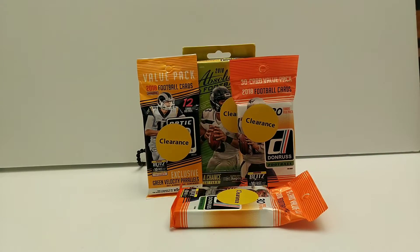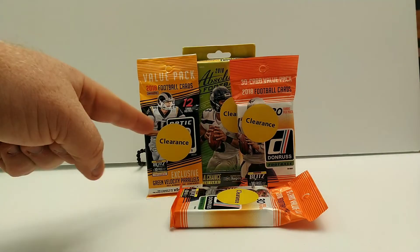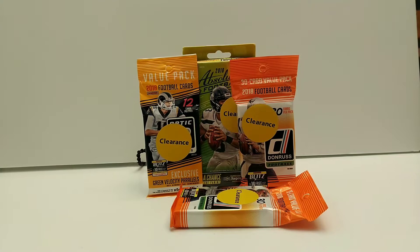Hello everybody, welcome back to my channel Card Collecting Therapy. I decided to make a budget video today because I went to Walmart and found some clearance 2018 football cards. I figured why not look for a little Lamar Jackson, maybe a little Saquon Barkley. I was really excited to find a pack of 2018 Optic on clearance. We also got a hanger box of 2018 Absolute football and two clearance packs of Donruss 2018. I spent less than $30 — $26 I think — on a $25 budget.